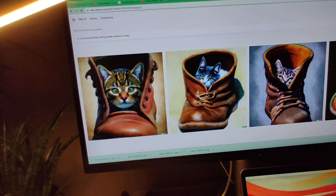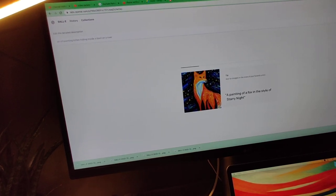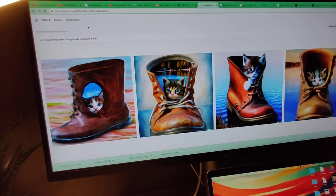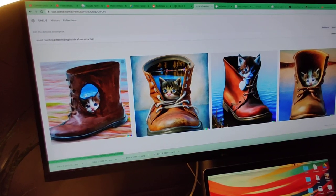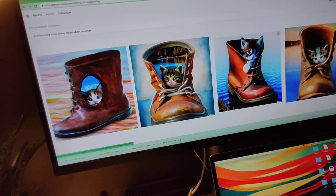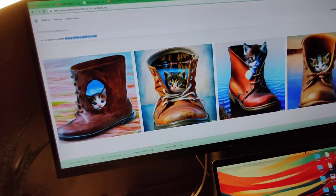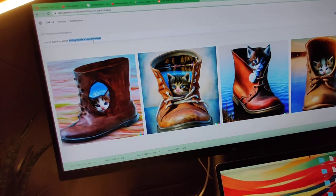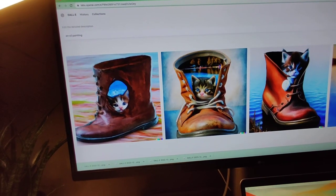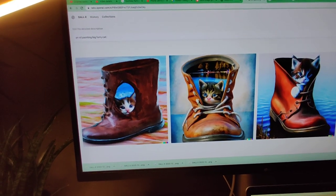Let's put a kitten in a boot — in a river. On a river. Let's see what we get here. This one is weird, this one got the idea but not exactly. So let's keep the kitten idea. Let's say... a big furry cat chilling next to the fire — an oil painting of a big furry cat chilling next to the fire.